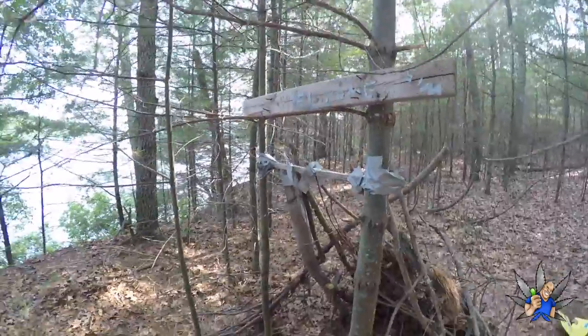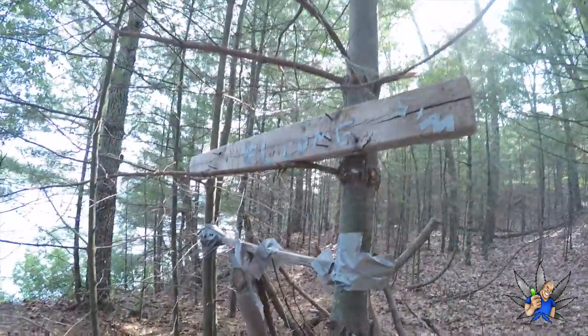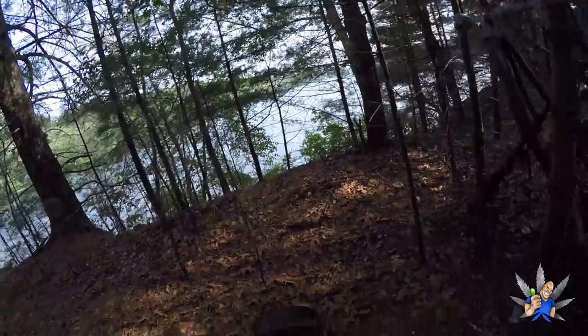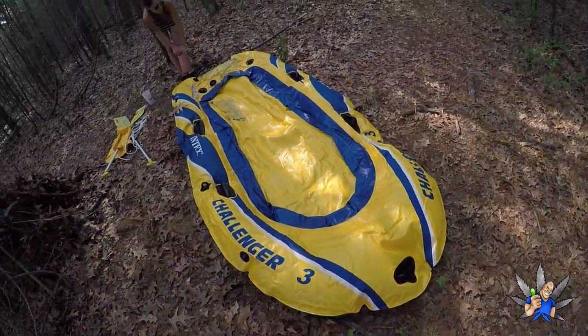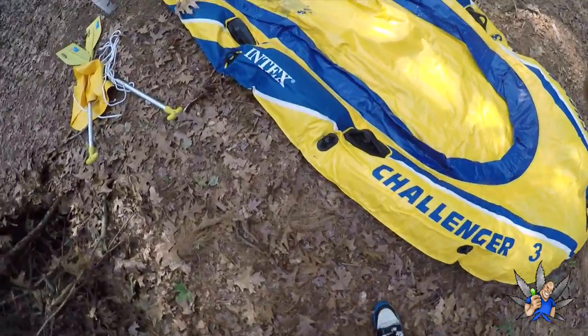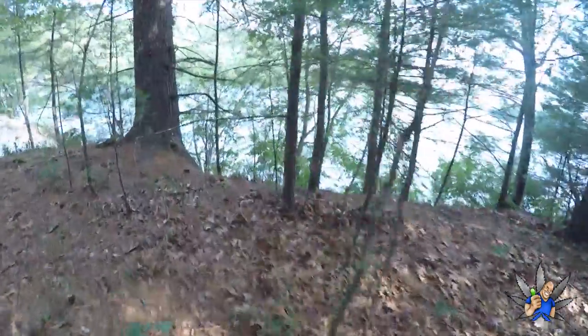What's up guys, Big Dan over here coming back at you. I've got this little lean-to here. Welcome — we're about to voyage out. We're going on the low ski, heading to this island out yonder.